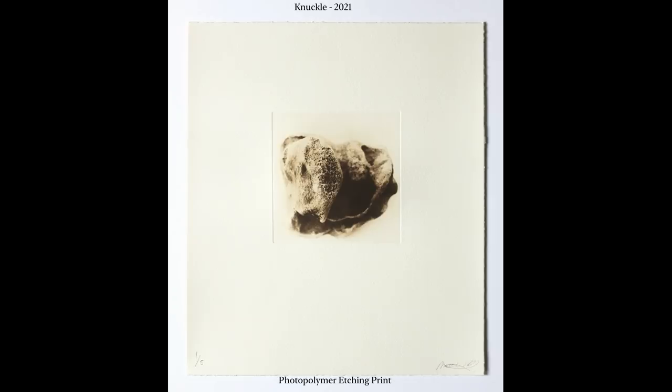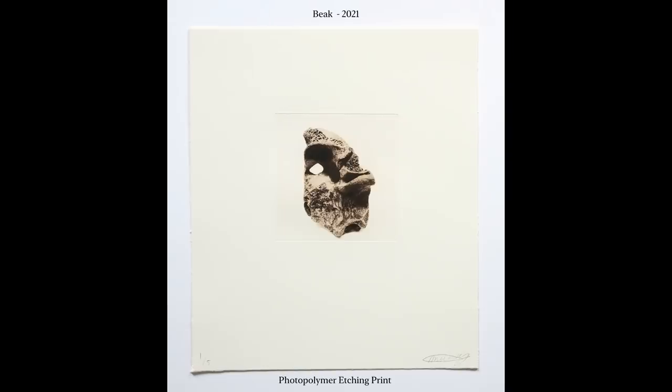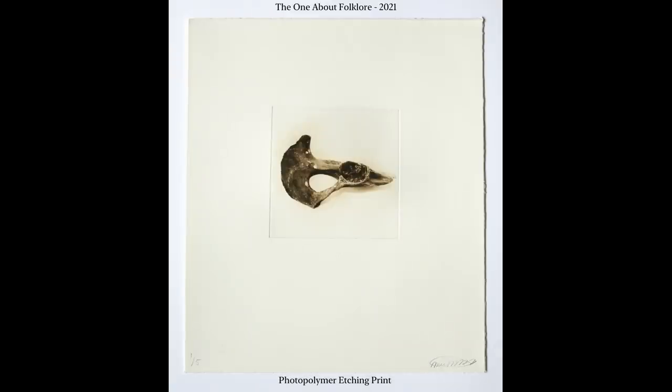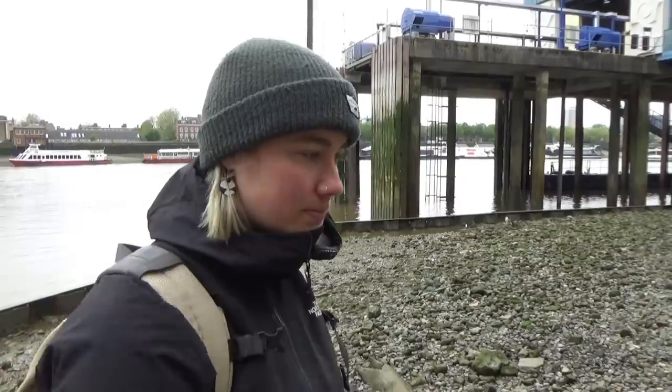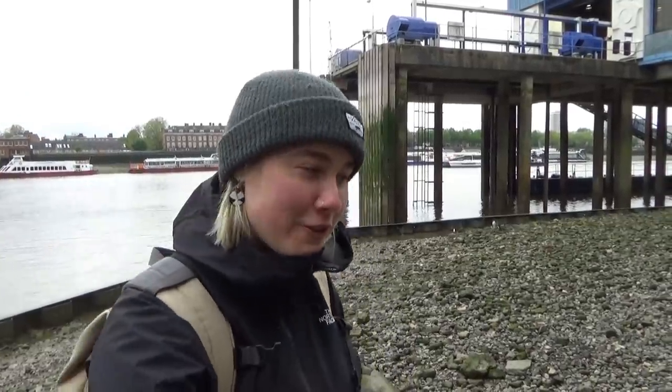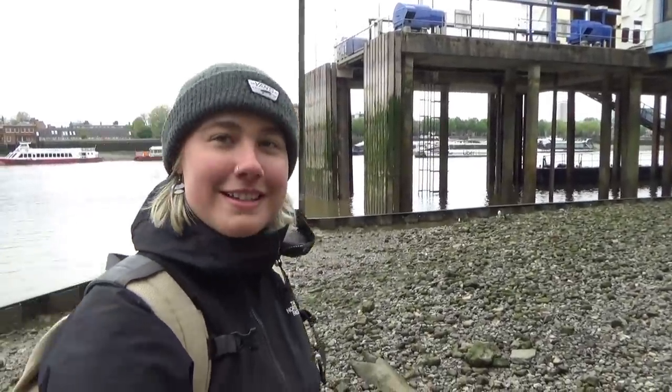I think it's because I noticed that there were so many of them. That intrigued me — it was like walking on an open graveyard, particularly over the Cannon Street side. There's just rows and rows and rows of bones, all of a similar shape and size and colour. It sort of fascinated me a little bit, and it started there. I felt compelled to pick them up and take them home, then I started photographing them, and it naturally progressed from there.